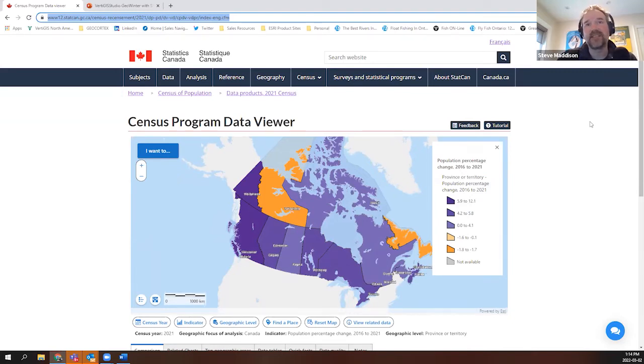One of the interesting things to talk about is the backstory of this particular application. This project with StatsCan started back before the 2016 census was completed. StatsCan has a mandate to disseminate the information gathered in the census with Canadians from coast to coast to coast. When we took on this project, we quickly encountered a lot of constraints in terms of how the application had to be built.